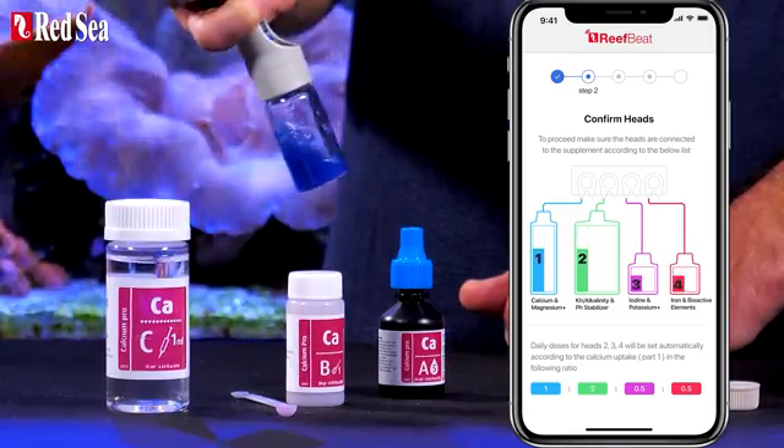Whether your system has a refugium or not, Red Sea has you covered with a supplement program that ensures a healthy and thriving system. Enjoy your corals and happy reef keeping!